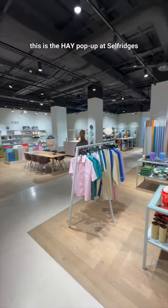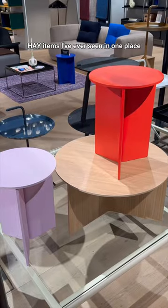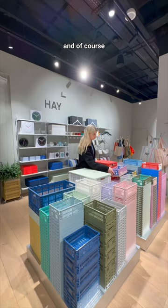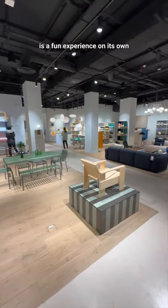Starting out with the newest one, this is the Hay Pop-Up at Selfridges and it is the biggest collection of Hay items I've ever seen in one place, like outside the actual Hay House in Copenhagen. They have so many things from kitchenware to bedding to clothes and of course the famous colourful crate. And honestly, you don't even need to buy anything — just going here it's a fun experience on its own.